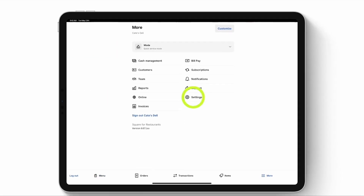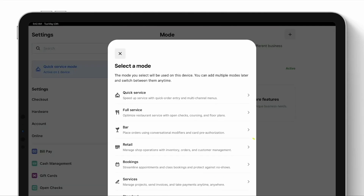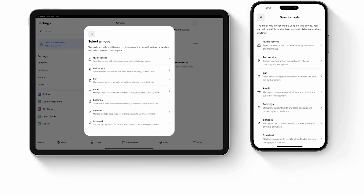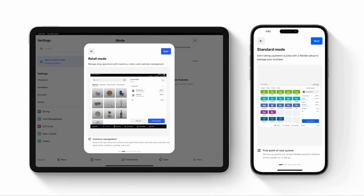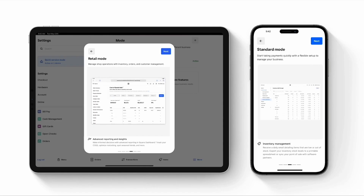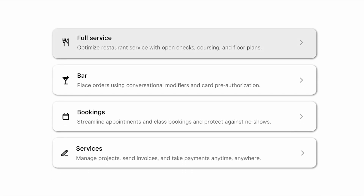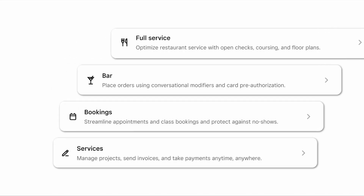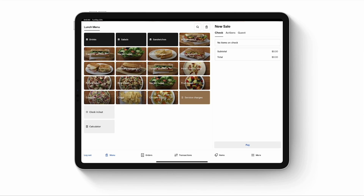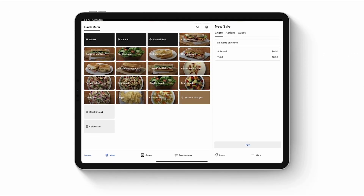Then you have an idea — you want to sell bottled wine, merch, maybe some plants. Just add retail mode and get advanced inventory tools built right in. Need different setups on different devices? No problem — everything stays connected: your items, sales, and customers. Full service, bar, bookings, services — each mode is designed for the way you work. One business, many ways to sell, all powered by a single unified point of sale, ready for every part of your business.